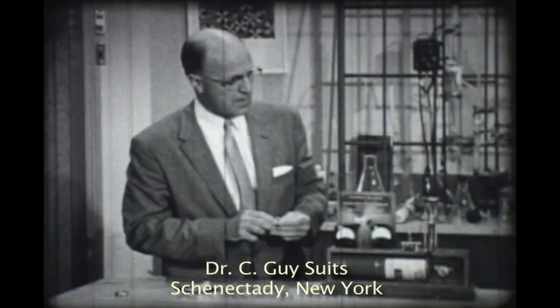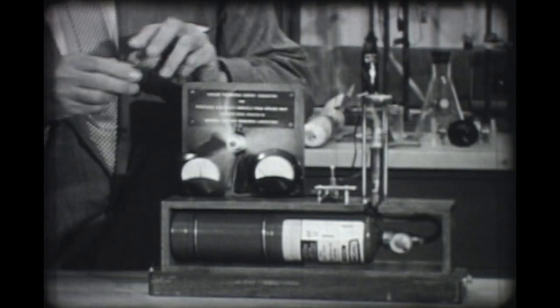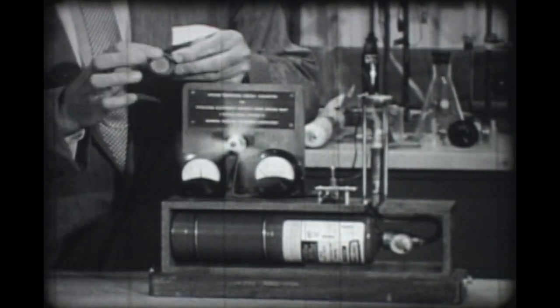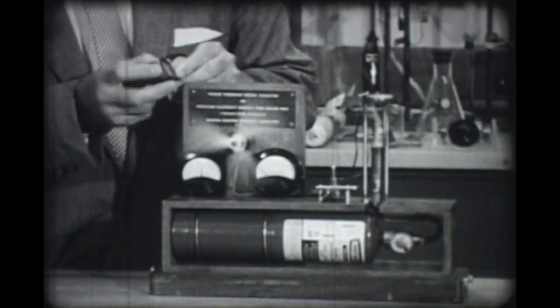What you see here is the converter itself, which is this device, like the one I'm holding in my hand. There are two disks of metal sealed together with a separating ceramic ring.